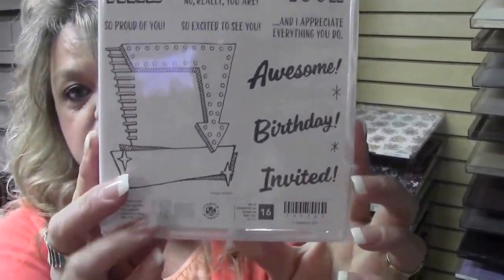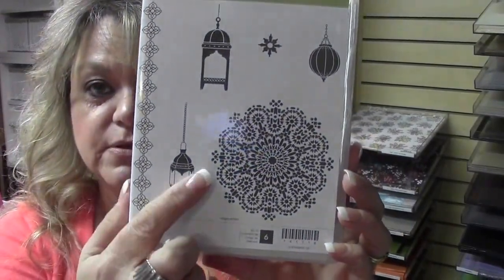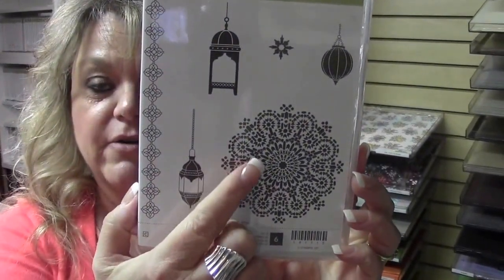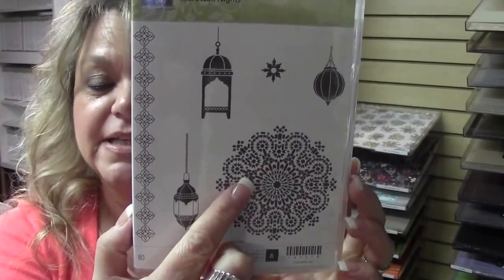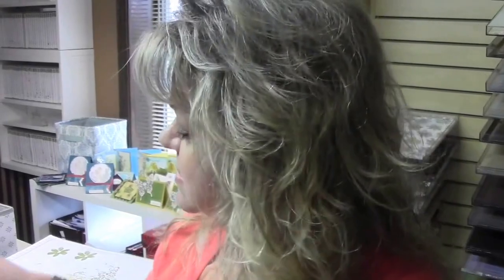Also what came in our bag — we got a free stamp set, and it's Marquee Message, so we got that. And then the very last day, we got Moroccan Knights, and I absolutely love that. As soon as I saw it, I knew exactly what I was going to do with it, and I am super excited to do that video tutorial and post it later for you guys.